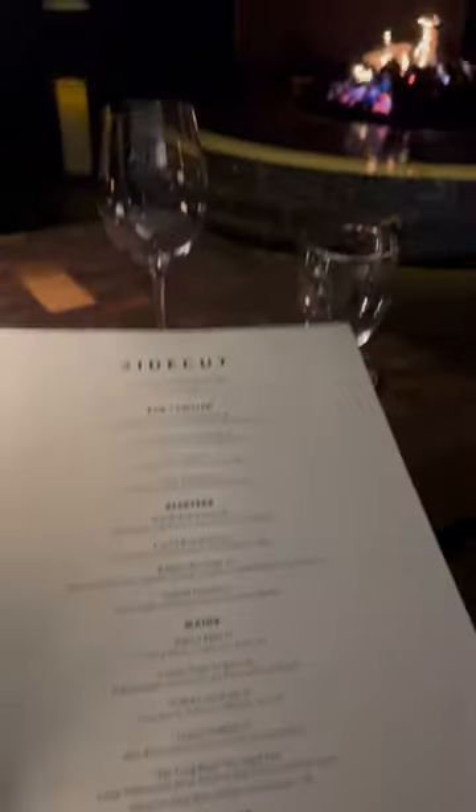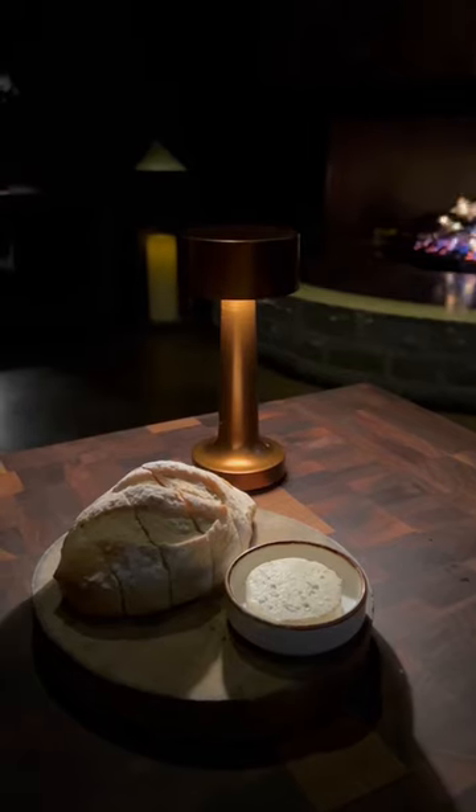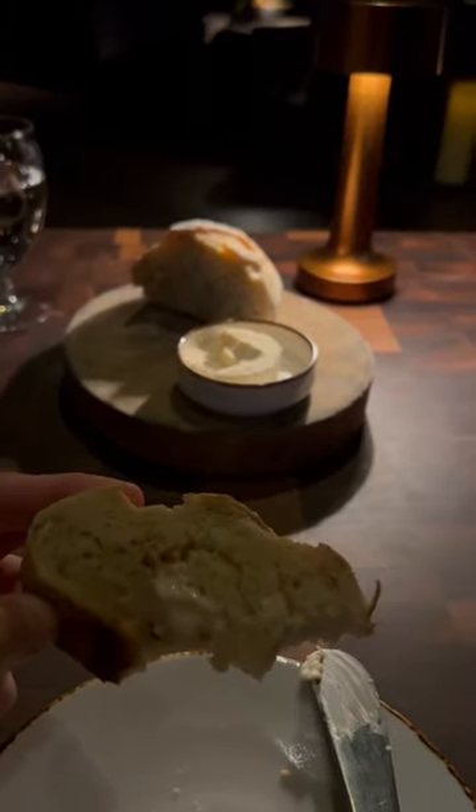Just $59 for a spring special four course tasting menu at Sidecook restaurant in Whistler. Started with a warm baked bread with a maple syrup butter — a wonderful combo.